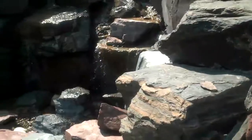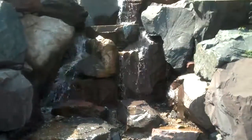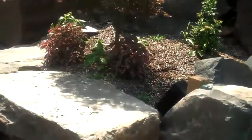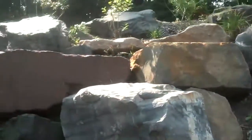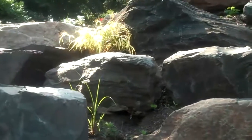And here we have the waterfall. And up top, some of the plants and trees that we installed. There we have the perennial of the month up there.